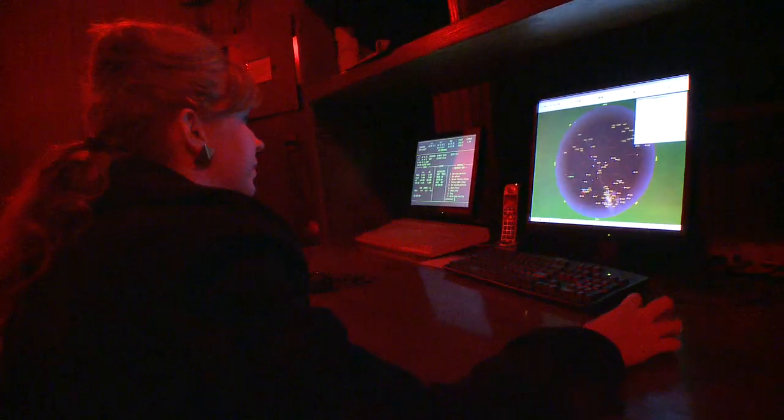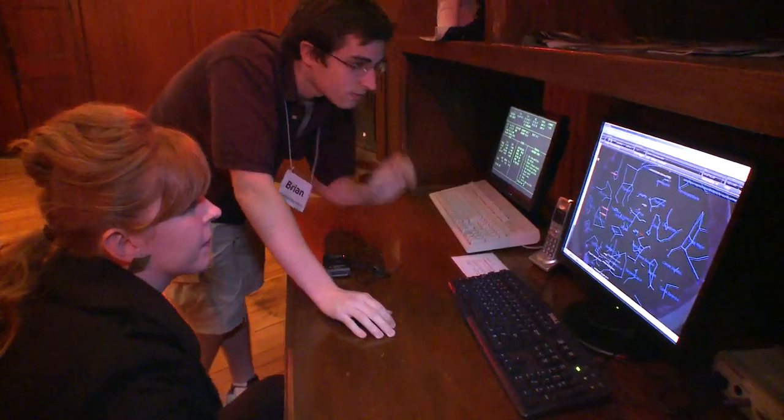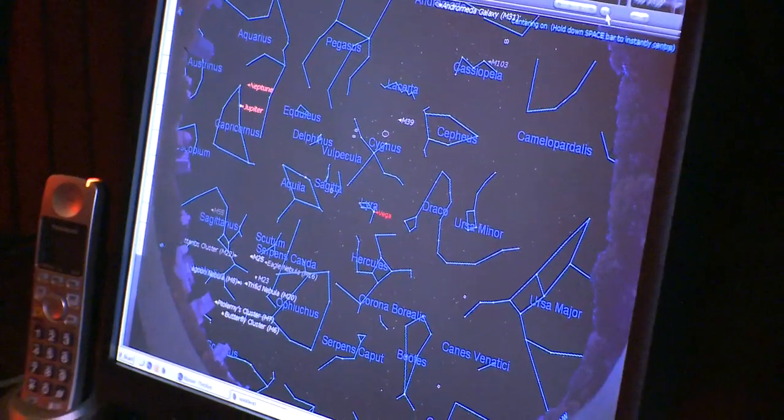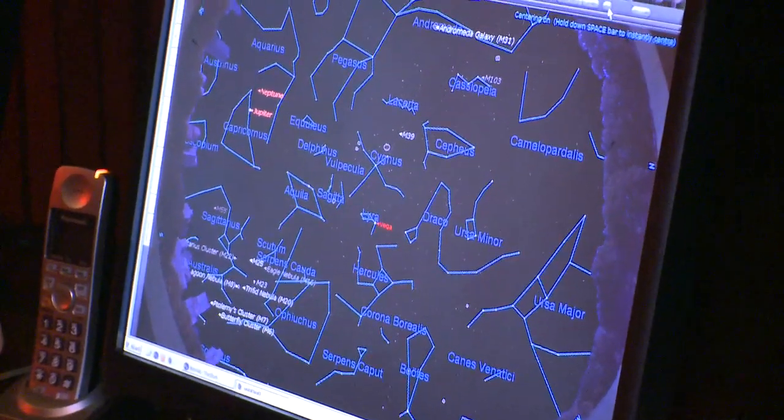I was just looking through the course catalog and cosmology sounded really interesting. So I signed up in the winter quarter, and it was just really fascinating — something I'd never had an opportunity to really study before. So when the opportunity came up to work here, I jumped on it.